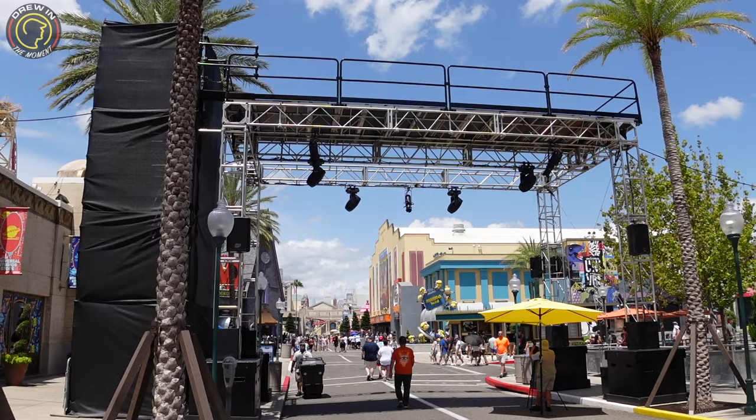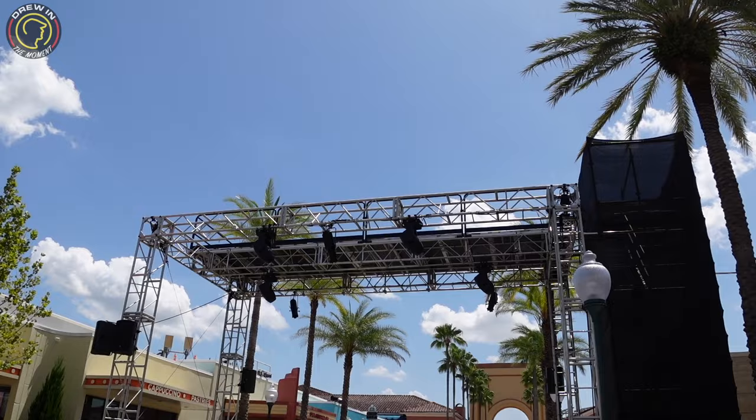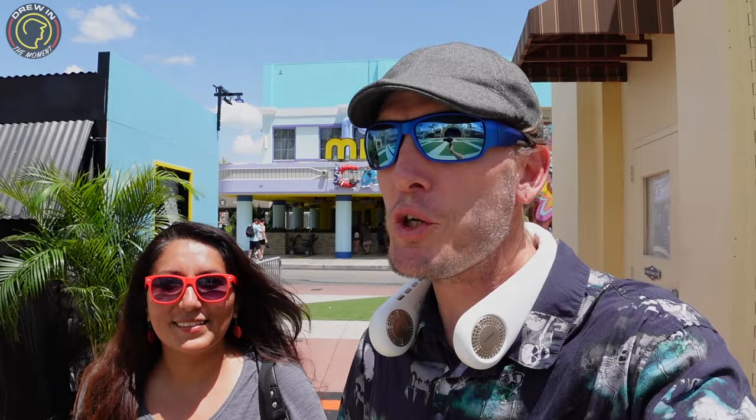Here we are at the entryway into Universal Studios and they have this little construction up, which I believe they changed from past years because it used to be a little farther up, kind of where Minion Land is. My thought is they didn't really want to block that off — I could be wrong. We'll have to see as the construction updates keep coming along.